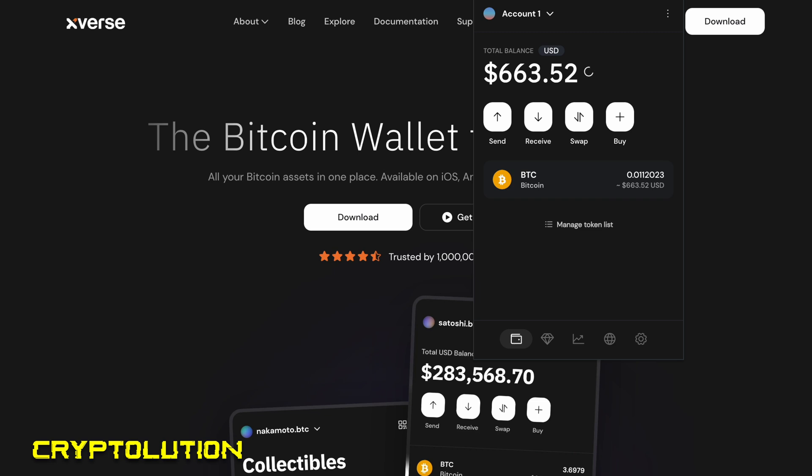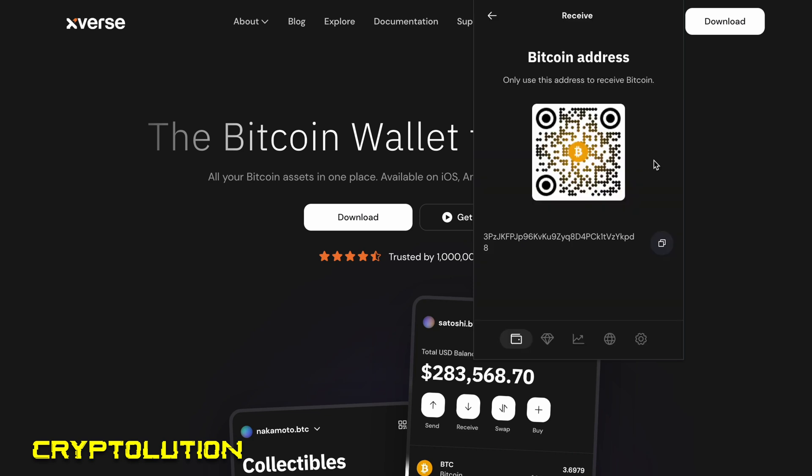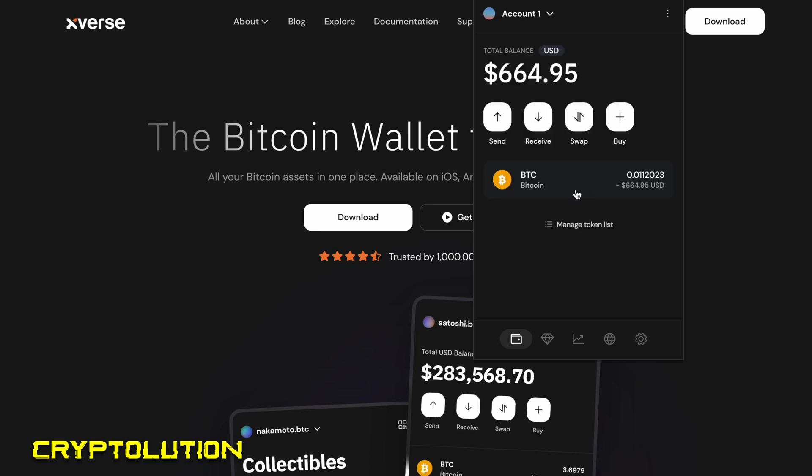Once you're set up, you'll see something like this — this is a burner wallet, basically a hot wallet I'm using to test things. I'll talk about cold storage at the end of the video. To deposit Bitcoin, click the Receive button — that's your Bitcoin address. You can copy the address or scan the QR code from exchanges like Coinbase, Kraken, or Crypto.com. I've already deposited roughly $600 into my account.